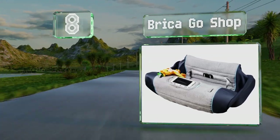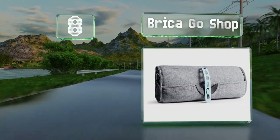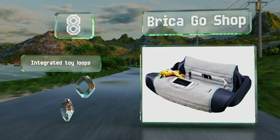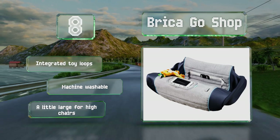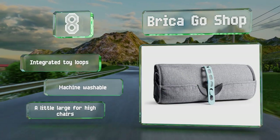Coming in at number eight, the universal locking system on the Bryker Go Shop allows it to be attached easily to both standard sized carts and the bigger ones at warehouse stores. It sports a neutral gray color instead of the typical busy prints featured on most others. It's equipped with integrated toy loops and is machine washable, however it's a little large for high chairs.